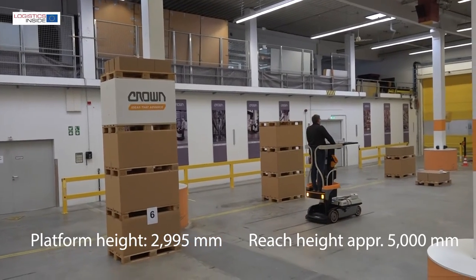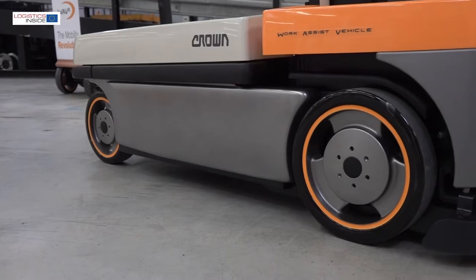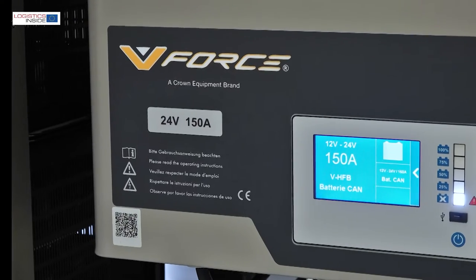It works like a mobile ladder, but it's more convenient and much safer. New to the 2022 model is the lithium-ion battery and associated V-Force lithium-ion system from Crown.